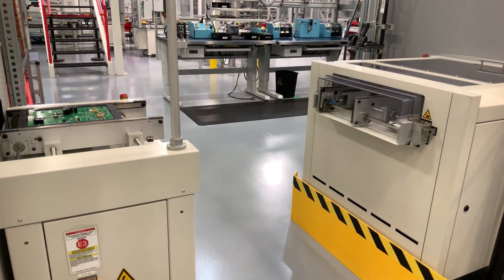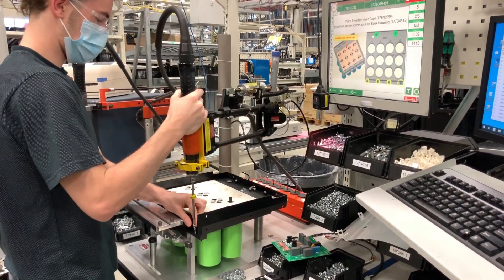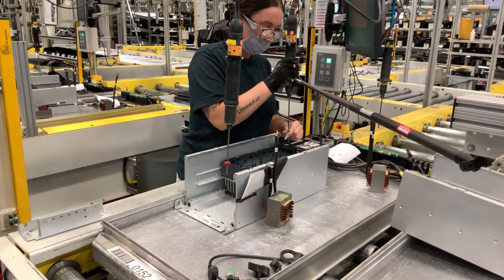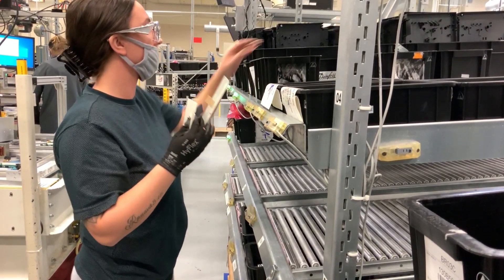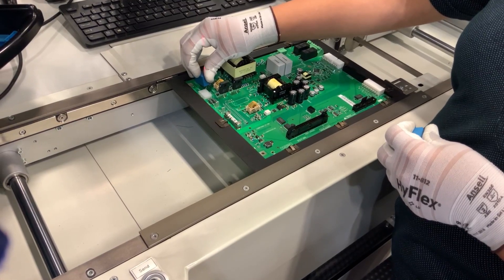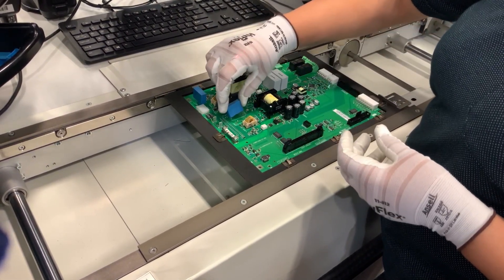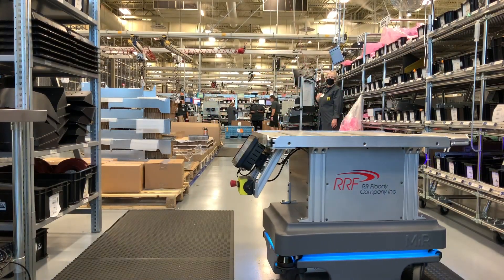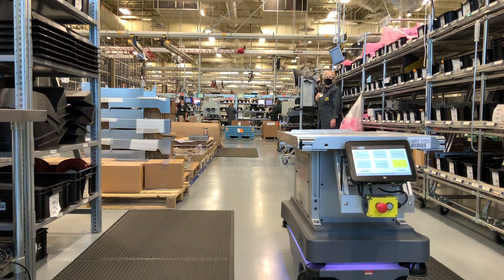Our automated assembly processes equip us to handle high-volume to highly customized production. Integrated parts selection tools ensure the correct parts are picked, and intelligent torque tools ensure the components are assembled in the correct order and fastened to the recommended torque settings. Visual guidance and verification technologies support our trained operators and ensure the completed assembly is 100% correct. Automated carts increase productivity and quality and drive manufacturing while increasing safety and ease for our employees.